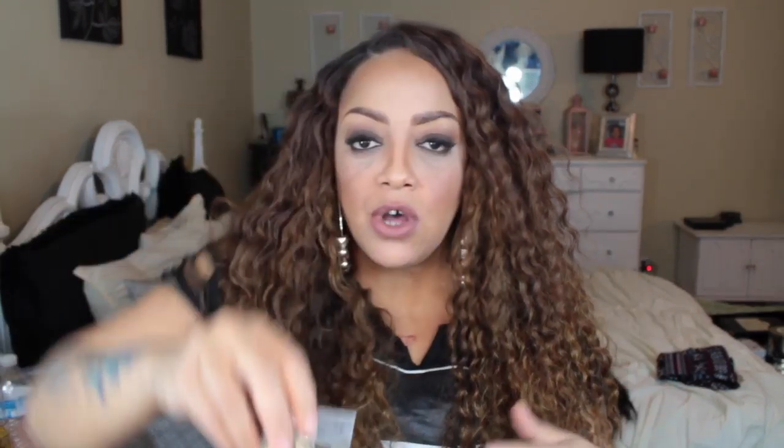Since I like hoops, they had this great deal — I think it was $1, maybe $1.99 — but it's a set of three different-size hoops. These are the thicker, wider pair which I like, so I can switch it up: big, medium, or small. They're not too small, and for the price they're really cute. Of course they're costume jewelry so they won't last as long, but for $1 or $1.99 you cannot go wrong. I got them in both gold and silver.